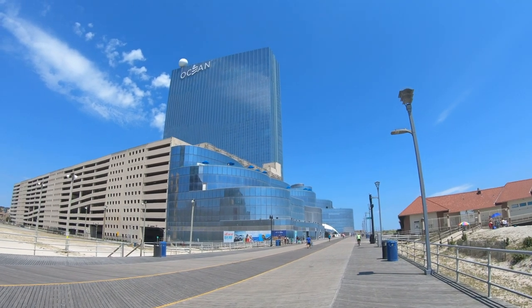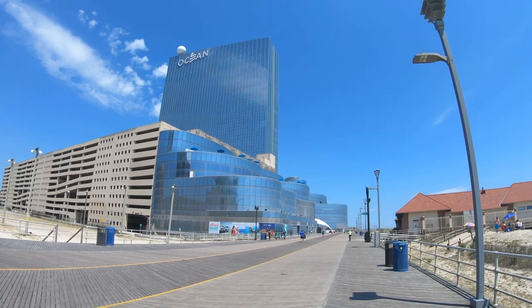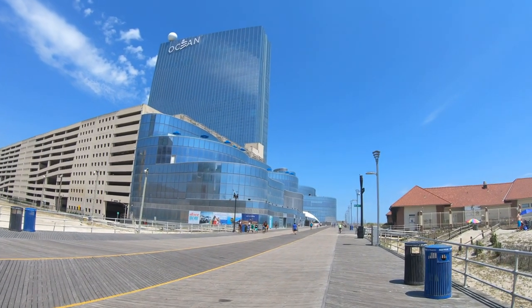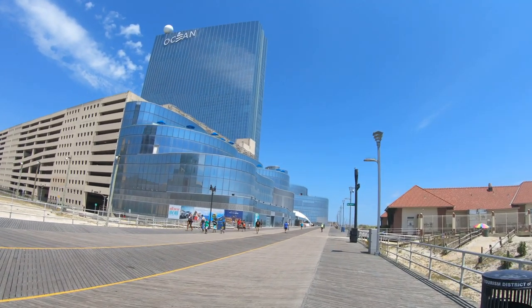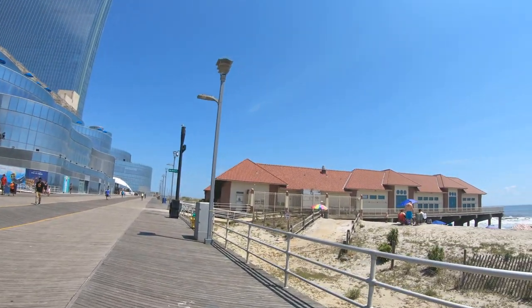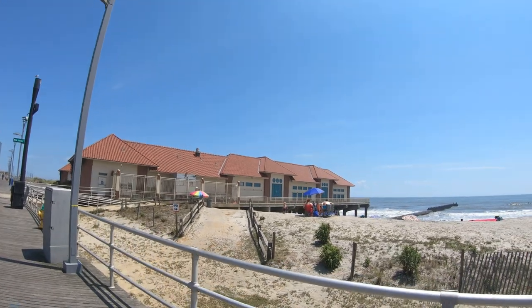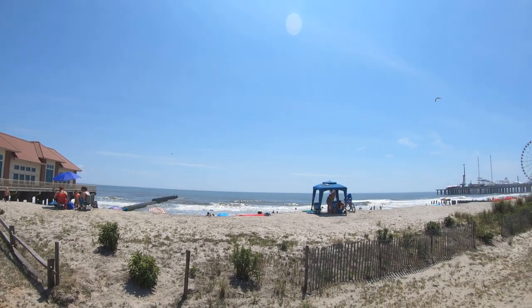Hey everybody, it's Jeff from New York and we are back in Atlantic City on the boardwalk. We're going to visit the Ocean Hotel and Casino. We've been here before but that was prior to this whole COVID thing. This is during COVID, and the Atlantic City boardwalk hotels and casinos opened up recently. We're going to check out the Ocean — it's going to be one of the first places we're checking out during COVID.